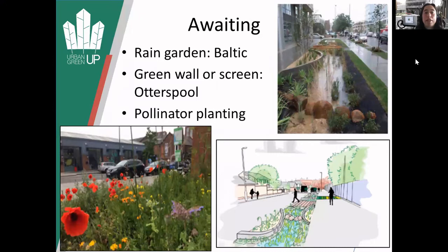We're still waiting for a rain garden to go in elsewhere in the Baltic, which is just on a wide pavement area to help against flooding and improve biodiversity. There's also going to be another green wall or screen going into Otterspool, and then lots and lots of pollinator planting wherever we can fit it, along Long Park Road and the Baltic and things like that.